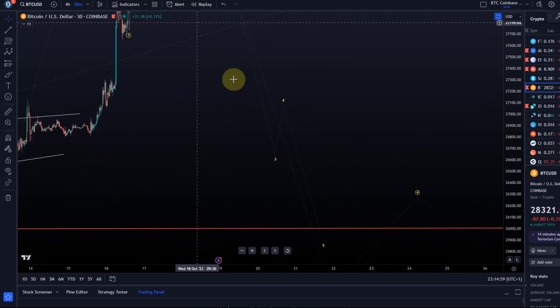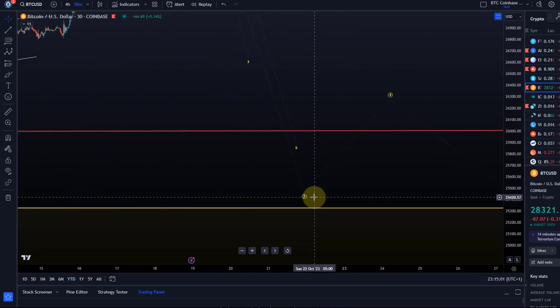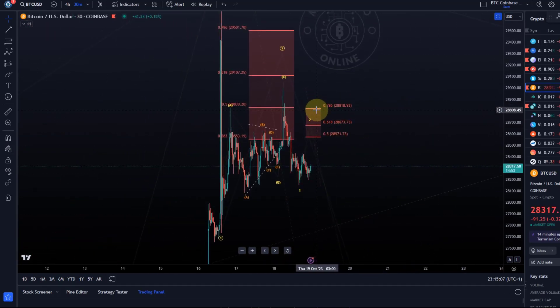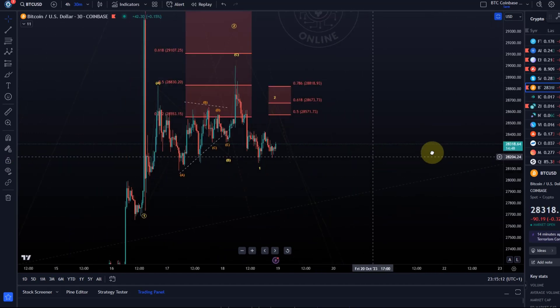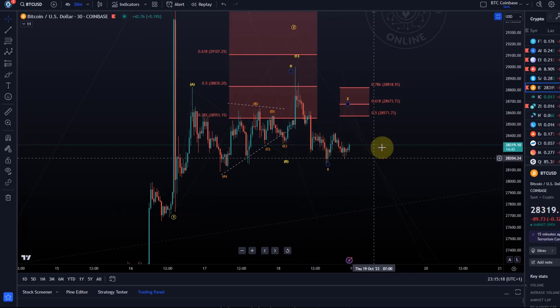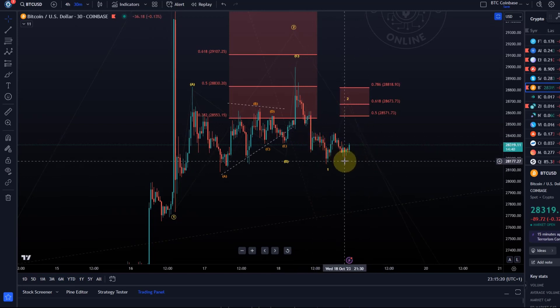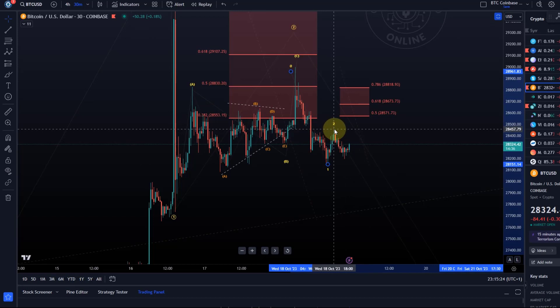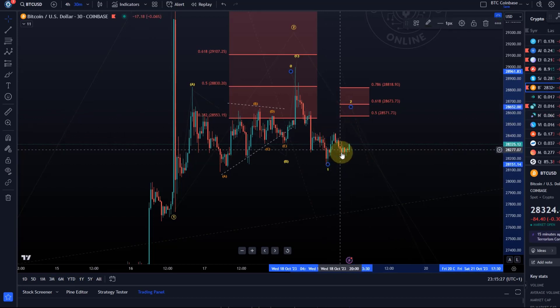So against resistance, the focus can be on lower against the 28,820 level. Now, is wave one already finished or not? That's a little unclear. With this size of consolidation here, possibly yes — but that doesn't mean that wave two needs to be finished. So I would suggest that we might get a larger ABC structure here.